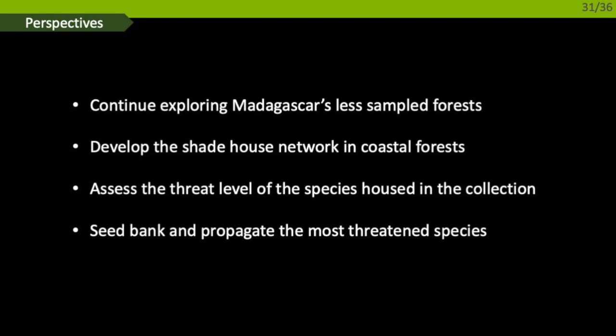What are the perspectives for our collection? We need to continue exploring Madagascar's last intact forests, develop the shade house network in coastal forests that are heavily threatened and shrinking fast, and assess the threat level of species housed in the collection — a tedious but necessary process to clarify what needs to be done for orchid conservation. We are also slowly expanding the seed bank with new species, with the objective of propagating the most threatened species.